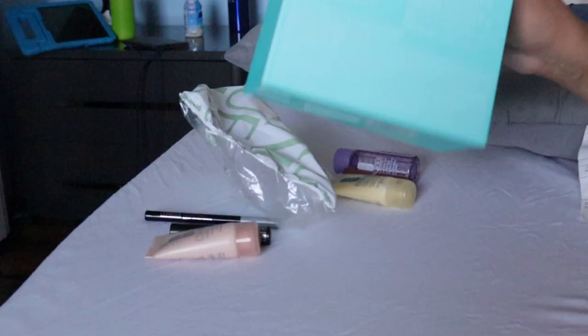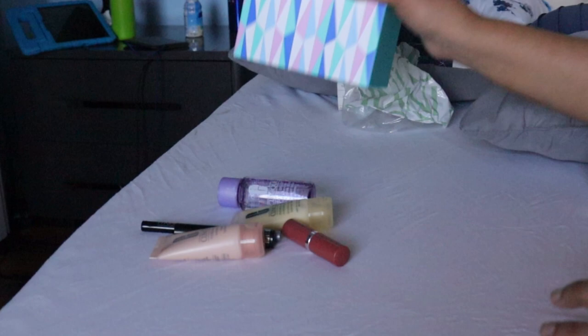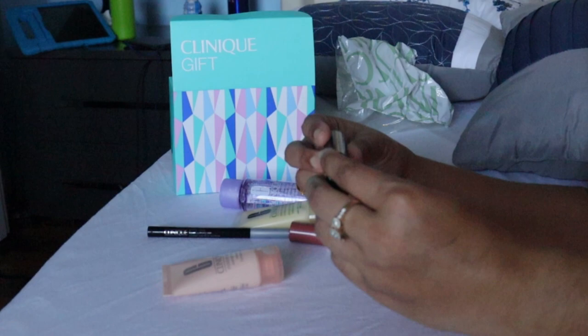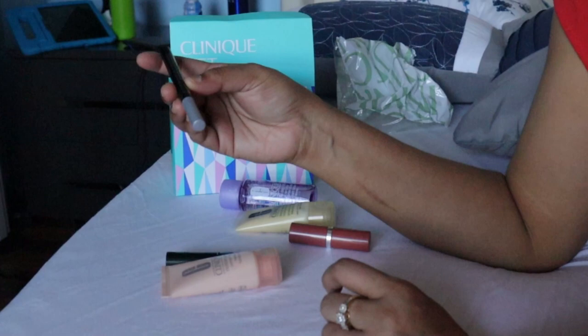These are the products — you can see six products with a box. The first one is the Clinique moisture surge overnight mask, and the second one is the Clinique travel-size mascara.